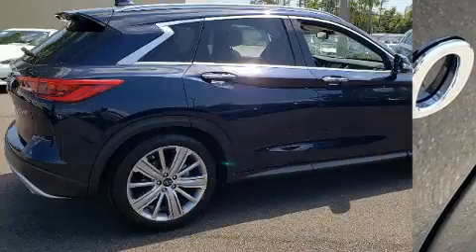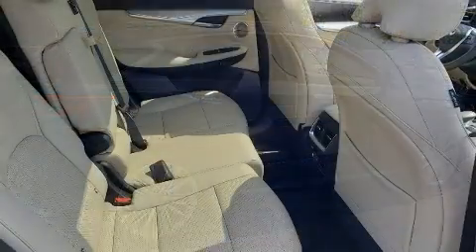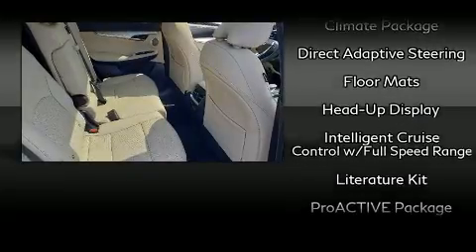Infiniti also prioritized safety and security with features such as front and side impact airbags, a panic alarm, and four-wheel disc brakes with ABS.